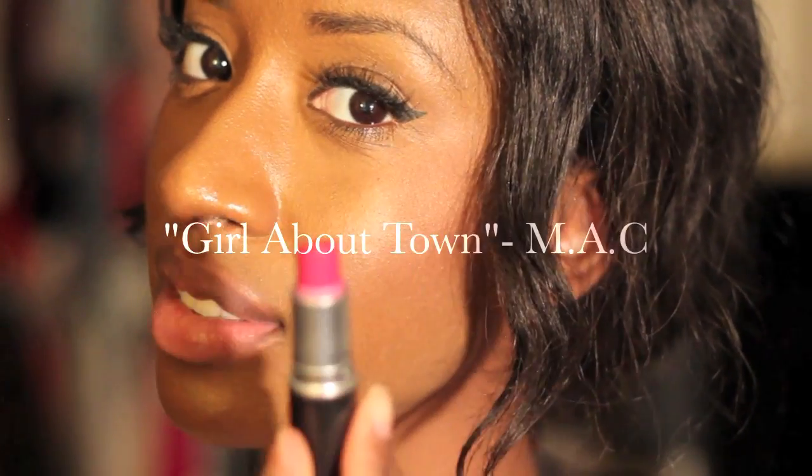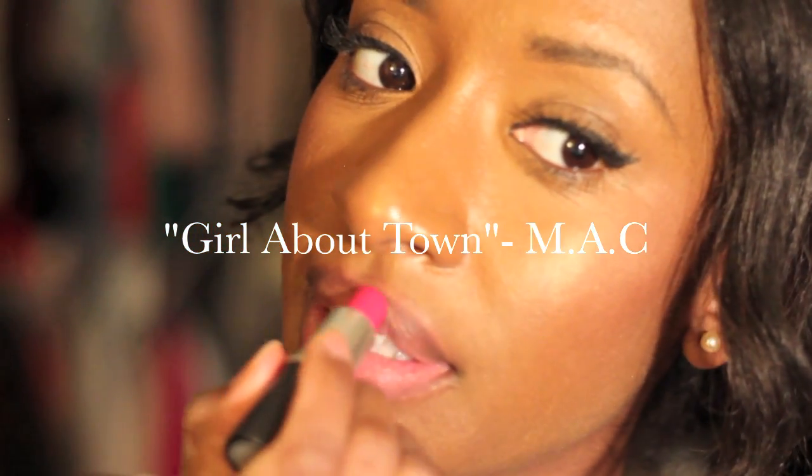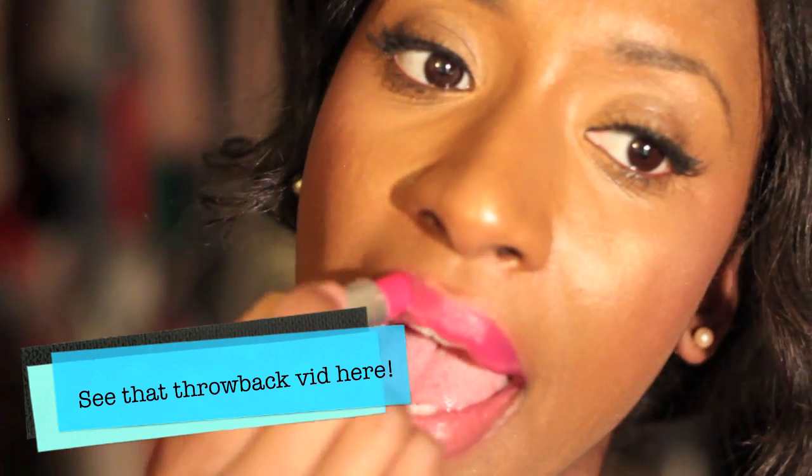The next one is one of my favorites — MAC Girl About Town. I absolutely love this color, I've been wearing it for almost two years now. I first wore this color in my Kim Kardashian inspired curls video, so two years ago. It's a nice bright pink, but good for the fall because it's a darker pink — really pretty, really nice. Fun for a night out on the town, gives you a pop of color into any basic looking outfit. I love it.